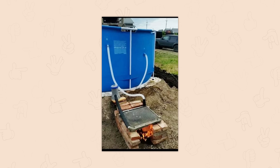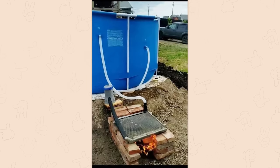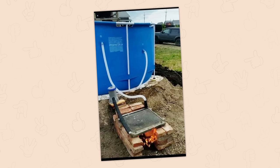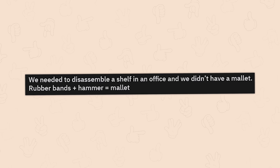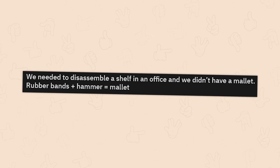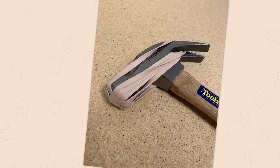Pole heater. Oh no, oh no, oh no, no, no, no. Honestly, this is not as bad as I was expecting. It doesn't involve propane, so you know what? It's fine. We needed to disassemble a shelf in an office and we didn't have a mallet. Rubber bands plus hammer equals mallet. Yes. Yeah, that's exactly how it works. Also books.